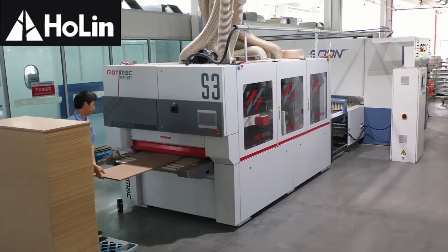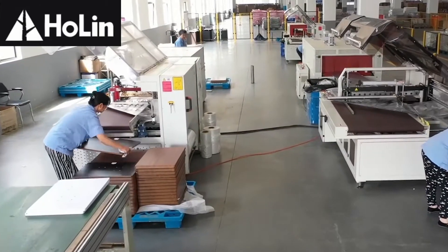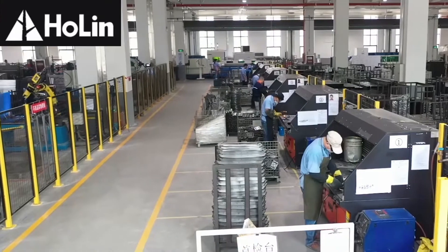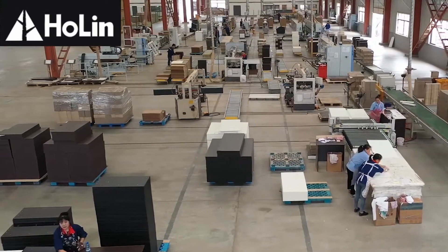We continue to import high-tech machines and production lines from Italy, Germany and Japan, which improves our R&D and production capabilities and always leads us to be the frontrunner in the industry.